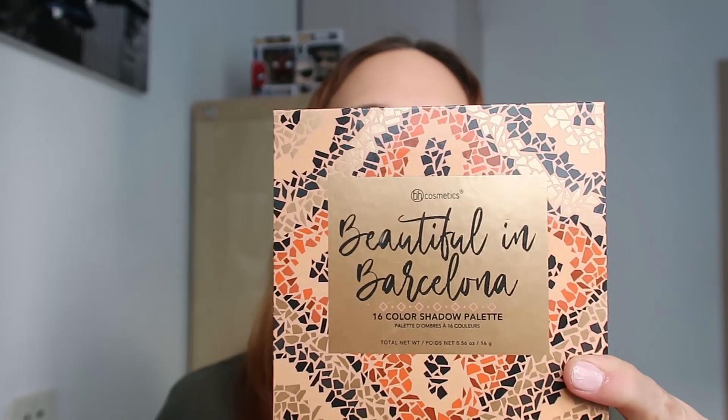On my hand it's very dark green, very different from how it looks in the pan - this is why I don't love these colors. Next is Picasso - very dark as well. And the last one is Azul, a light blue color swatched on my elbow. So these are the shades you'll get with Beautiful in Barcelona - a very beautiful palette. This was the first BH palette I ever bought and I fell in love with it.